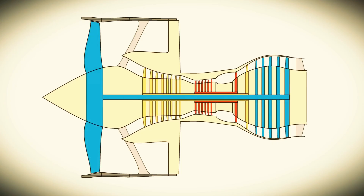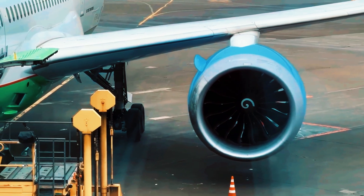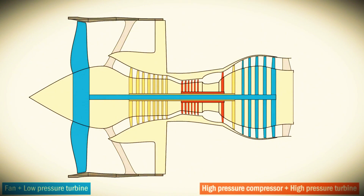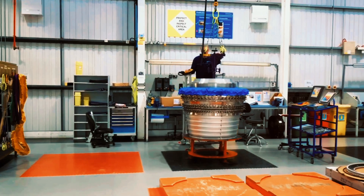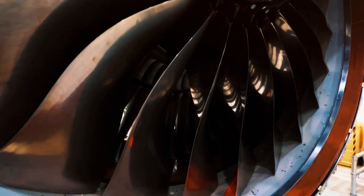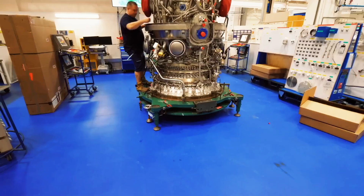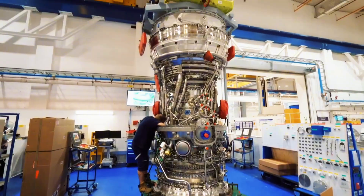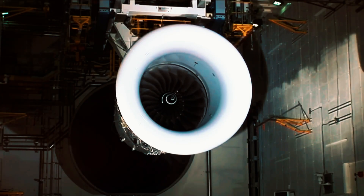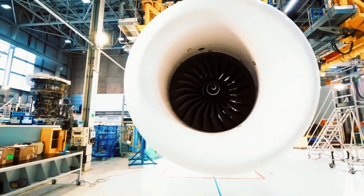Most manufacturers addressed varying speed requirements through dual-rotor configurations, featuring two independent shafts connecting different component groups — an arrangement enabling separate operational speeds for each section. While functional, this system presented limitations, particularly in larger powerplants. In high-capacity engines, the front-mounted fan responsible for generating most thrust in turbofan designs operated faster than optimal conditions. This created excessive noise pollution and increased mechanical stress, especially when blade tips approached supersonic velocities. Despite these disadvantages, dual-rotor configurations became the industry standard.